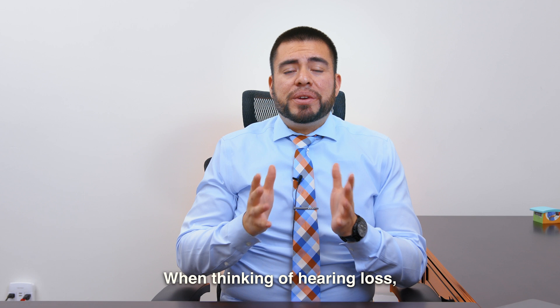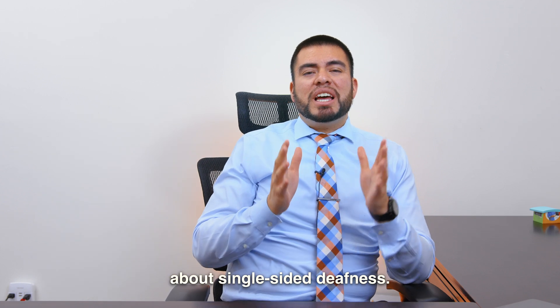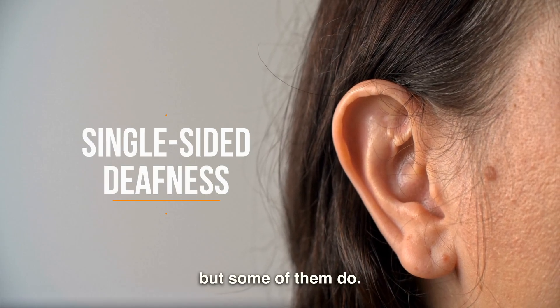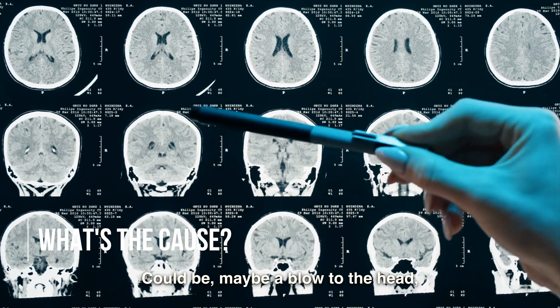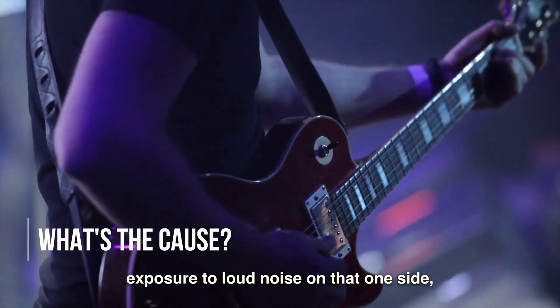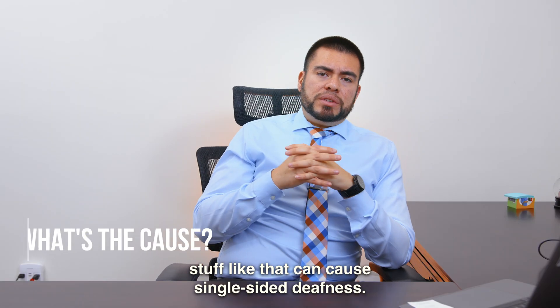When thinking of hearing loss, you're probably thinking both sides. But today we're going to be talking about single-sided deafness. Not too many patients experience this, but some of them do. What can cause single-sided deafness? It could be maybe a blow to the head, some patients are born that way, exposure to loud noise on that one side — things like that can cause single-sided deafness.